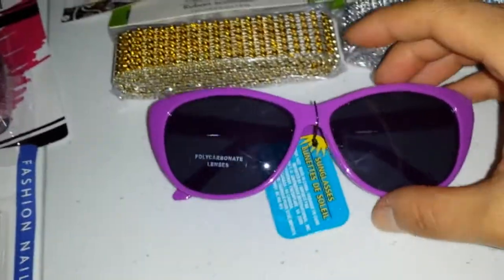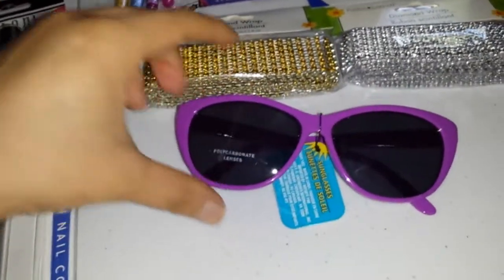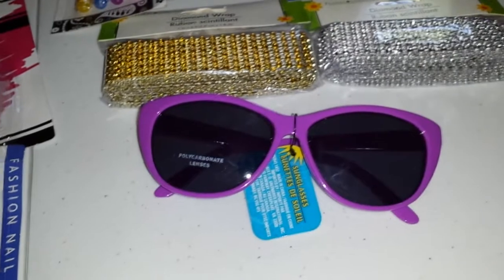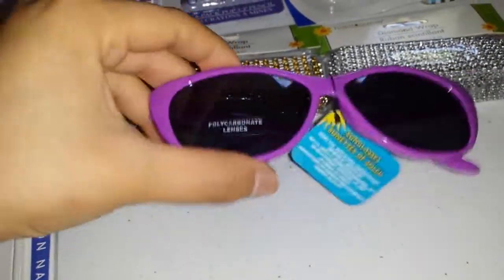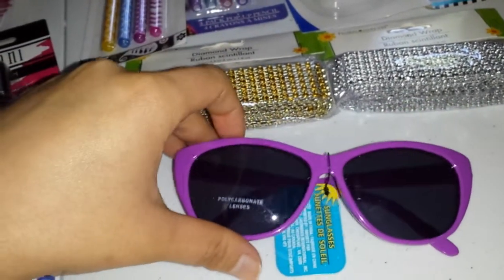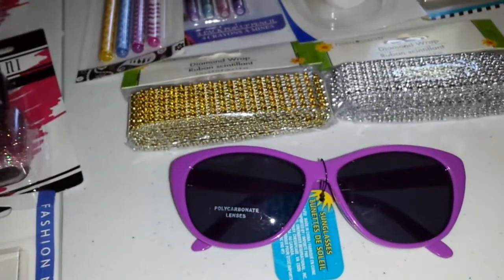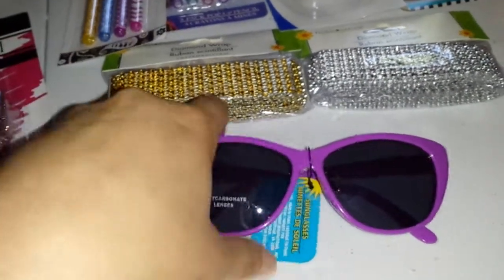I also picked up another pair of glasses. I have one that looks the same frame but it's black. When I saw this over there I was so excited because they have, you know, it's purple, and like I said I really love purple. I got this for myself. They have a lot of different sunglasses now because summer is getting near.